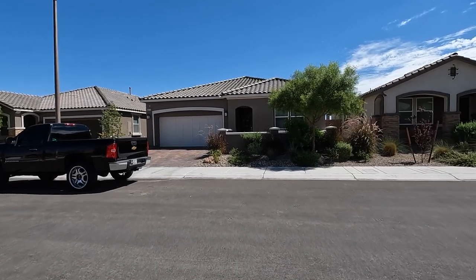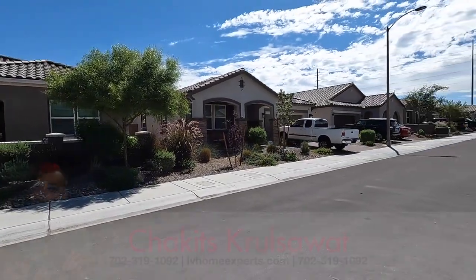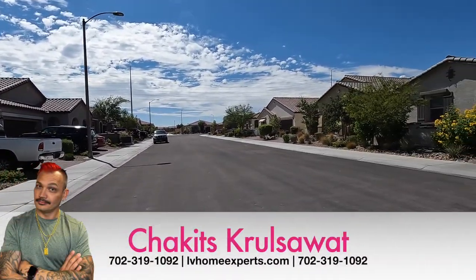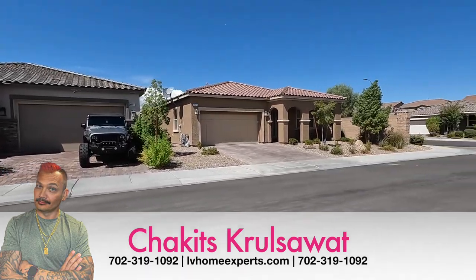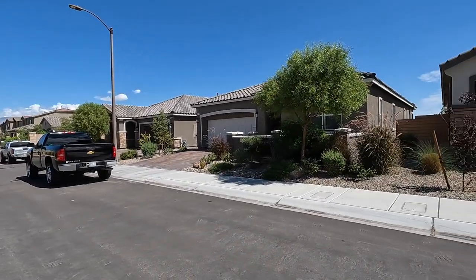What's up everybody, another day another property tour. If this is your first time tuning into this channel, my name is Chuck Cruciale with Simply Vegas, your Las Vegas real estate agent. It's been a while since I've done a video home tour — just got back from vacation, so now we are going to hit it hard.